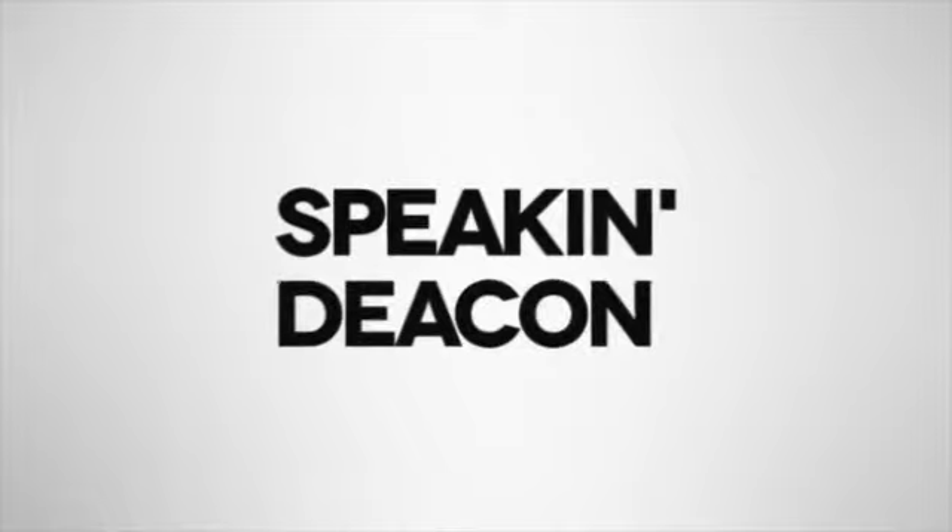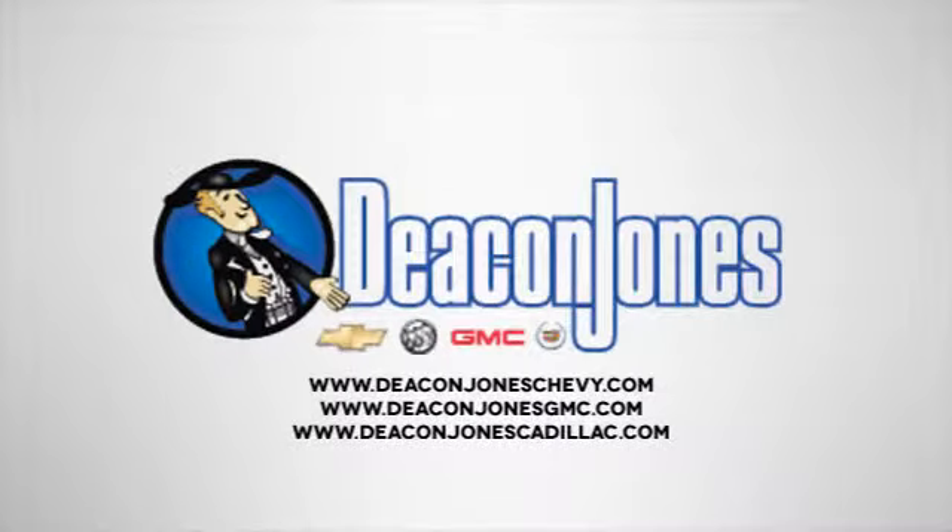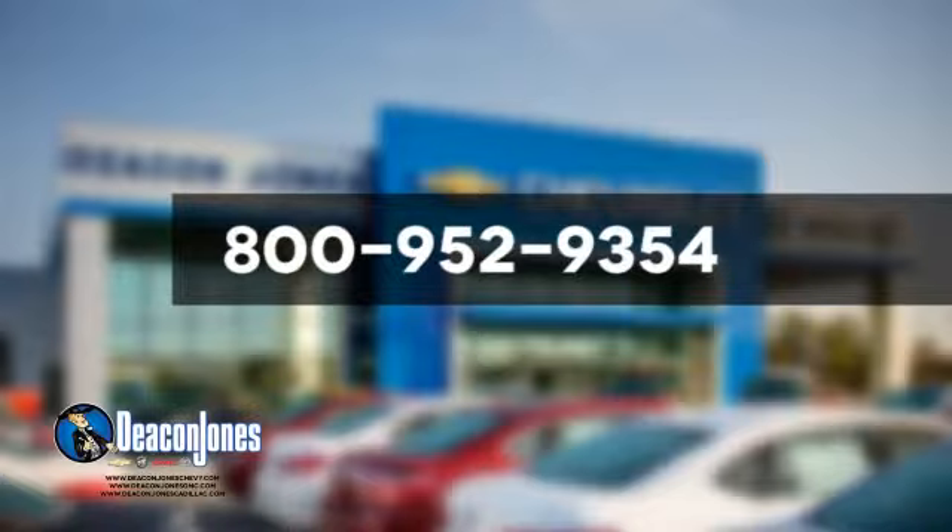Speakin' Deakin. Are you speakin' Deakin? Visit Deakin Jones Chevrolet Buick GMC Cadillac today. Give us a call at 800-952-9354.